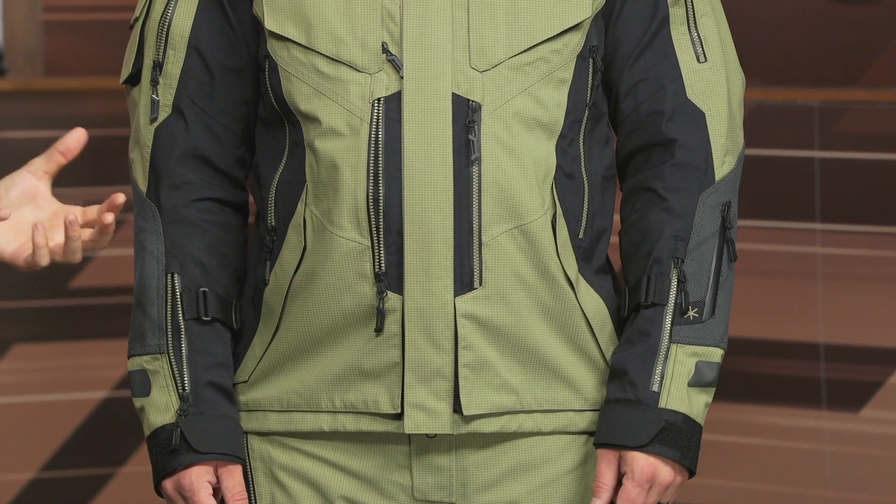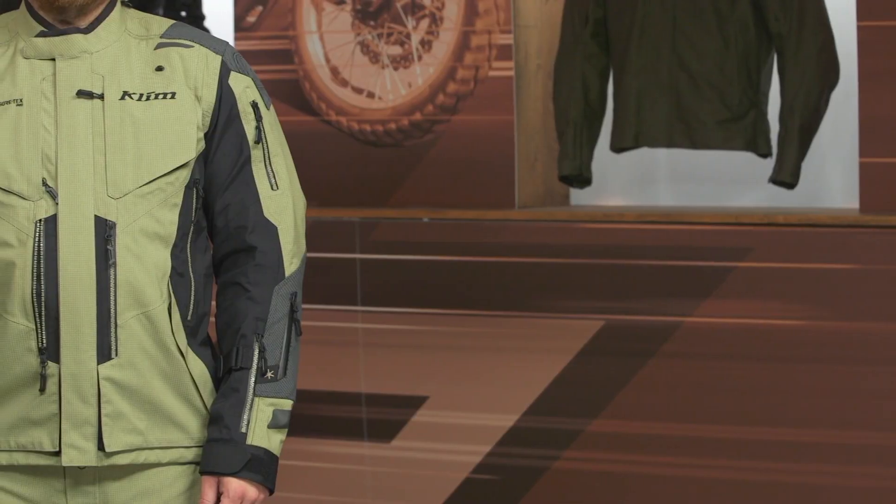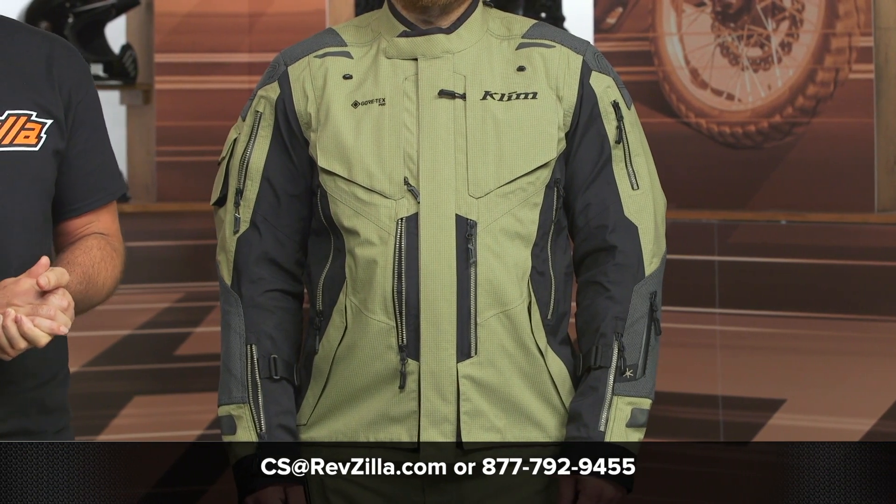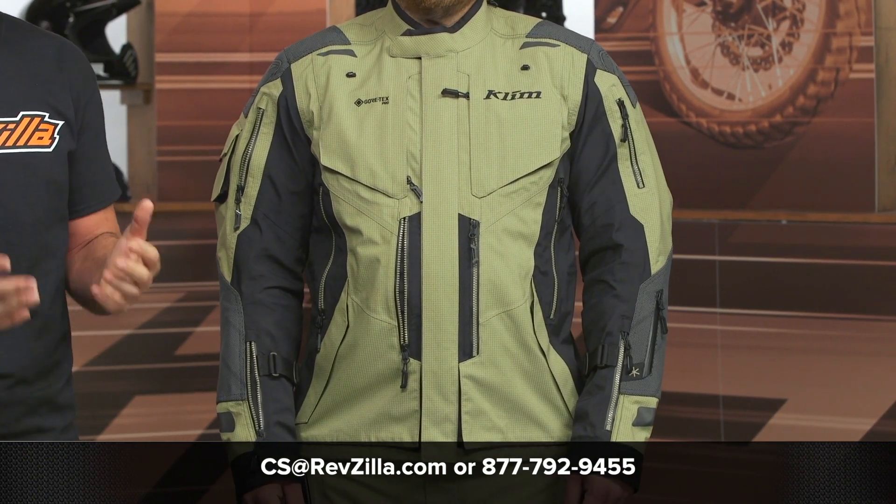If you want more information on this jacket, you can click the info button on your desktop or mobile device, browse the product page, read all the details in depth, and watch or read other rider reviews from folks already putting the Badlands Pro A3 through its paces. If you're still unsure which gear is right for you, reach out to one of our gear geeks at 877-792-9455 or email us at cs@revzilla.com to find the right jacket and pants combo for your riding style and budget. Thanks for joining us for this look at the Klim Badlands Pro A3 Jacket and Pants. I'm Spurge, this is Mr. McHugh — enjoy the ride.